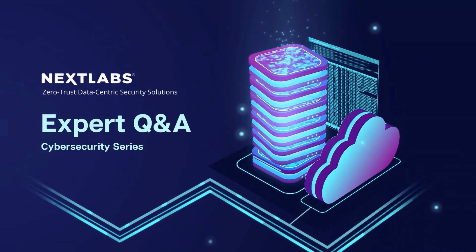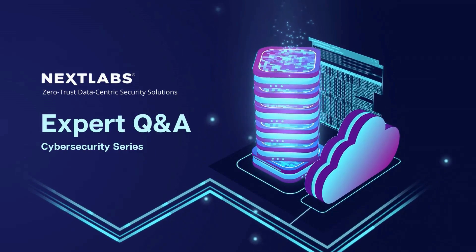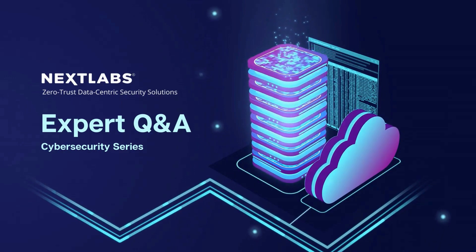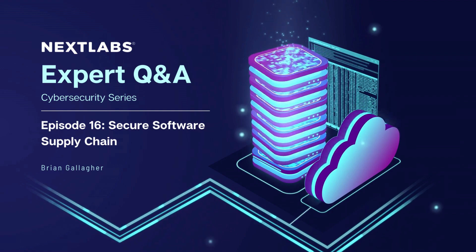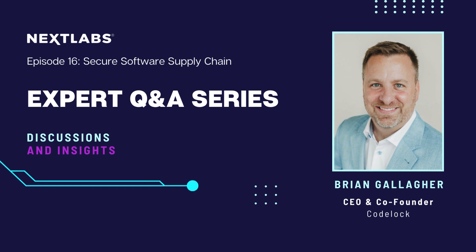Welcome to NextLab's Expert Q&A Series. This series was designed to inform you of relevant cybersecurity topics via expert knowledge. Welcome back to NextLab's Cybersecurity Expert Series. In this episode, we have expert Brian Gallagher covering secure software supply chain.